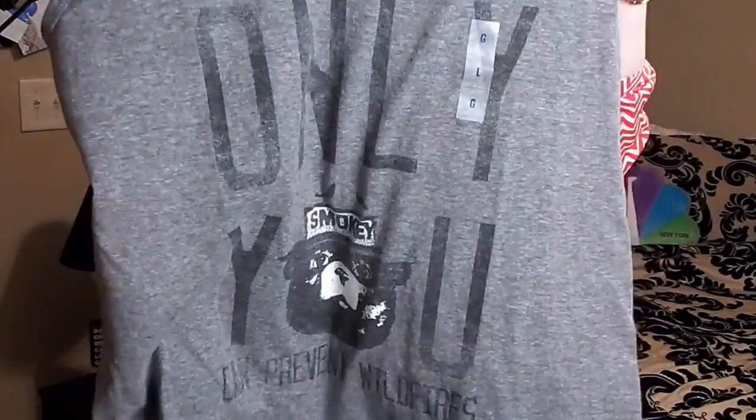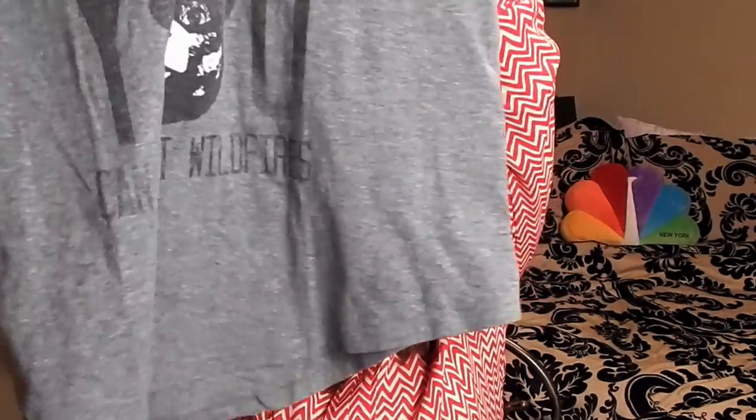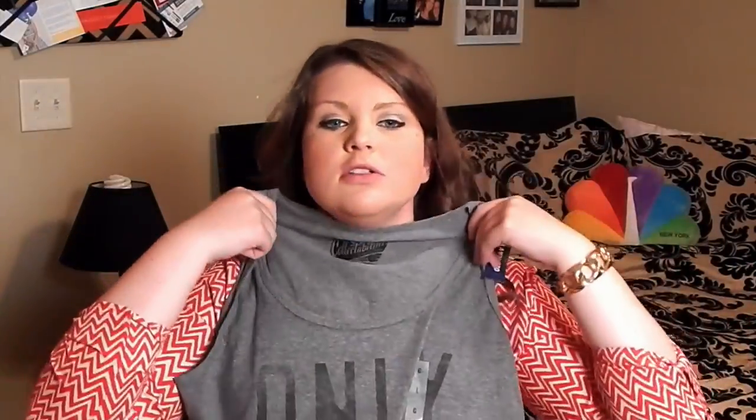This next item is super cute — it was randomly on a table and I walked by and saw it, and I thought it would be cute to wear with those jean shorts. It's a tank top with Smoky the Bear on the front, and it says 'Only You Can Prevent Wildfires' at the bottom. It's a longer one, got a large, nice and big and comfy — you can wear it instead of a cover-up.